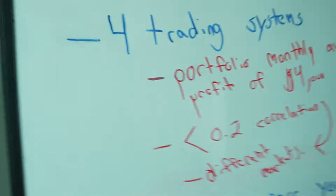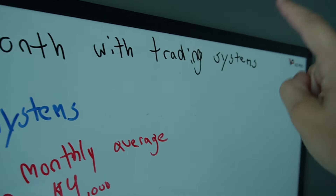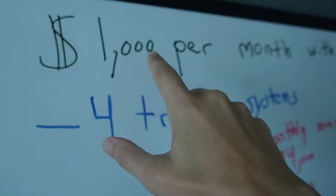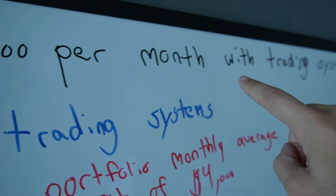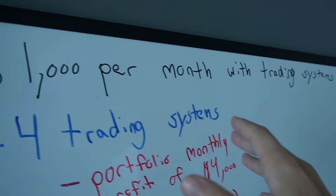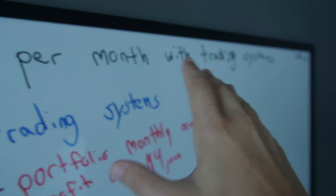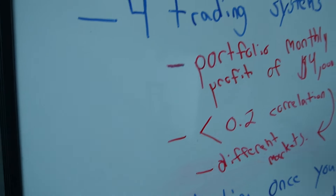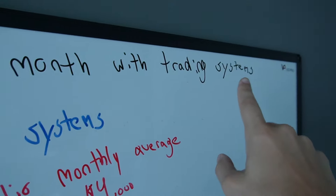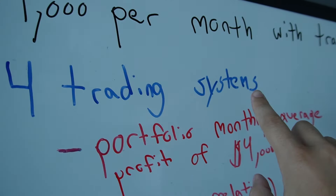So on the whiteboard here: a thousand dollars per month with trading systems — is it possible? Yes. Here's my blueprint. Now, $1,000 per month is not a guarantee. Trading is lumpy; markets change every month. However, with this setup you'll have higher success and a system you can follow. One trading system is not going to cut it — you need diversification, multiple uncorrelated systems. I recommend trading four trading systems.